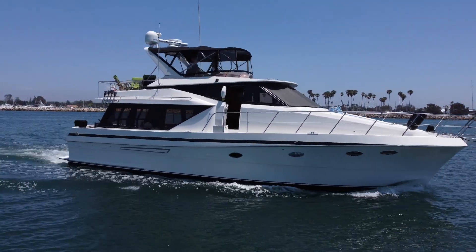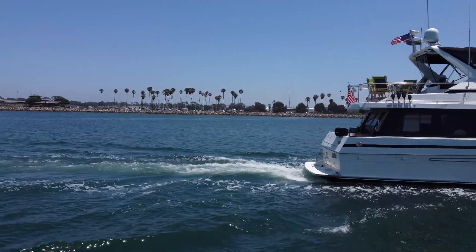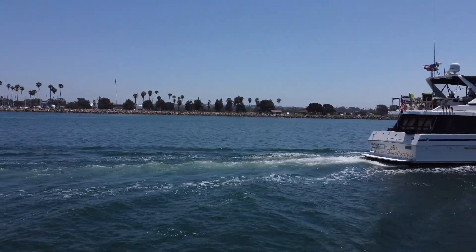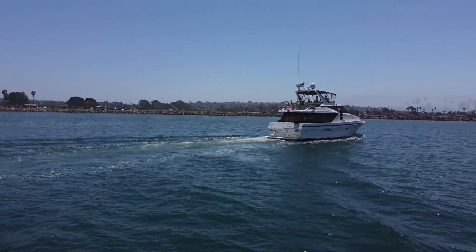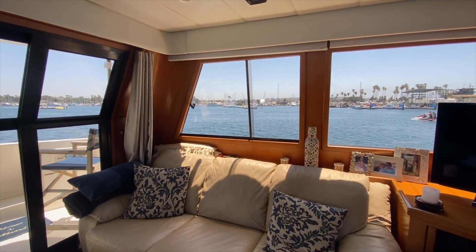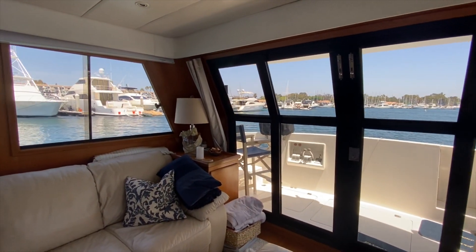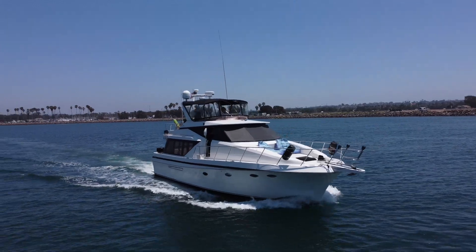This McKinna 48 shows like a much younger boat with all of her upgrades: new galley, new bathrooms, countertops, backsplashes, sinks, stove, new carpeting, newer electronics, and well-maintained Caterpillar 3208 TA engines. The boat runs well, looks gorgeous, and has the best space for entertaining. Call me to make this boat yours at 310-595-4431 — I'll see you on the water.